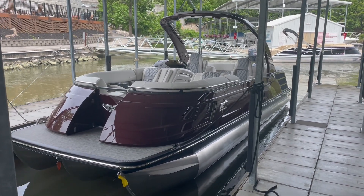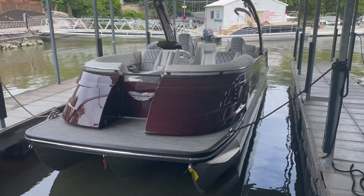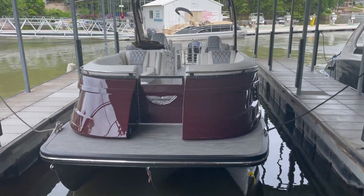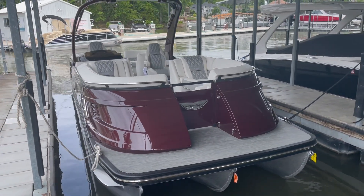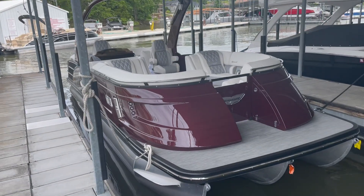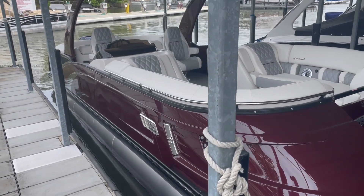Hello folks, this is Chad Rogers taking you through a 2022 Bennington 25 QXFB, burgundy in color. We have the arctic white interior with the silver accent and the burgundy stitching striping.